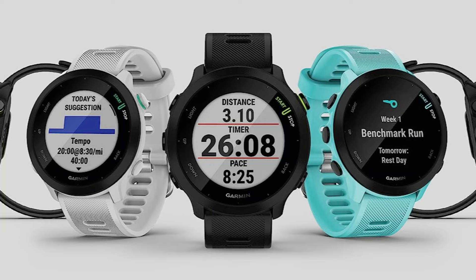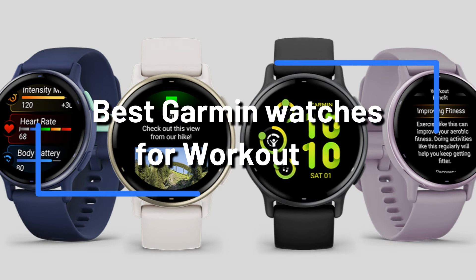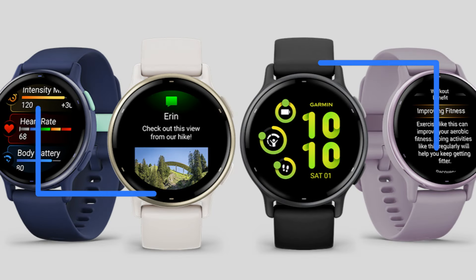Are you trying to find the top fitness watches from Garmin? There's nowhere else to look. A large selection of premium watches made especially for fitness lovers are available from Garmin. We'll examine a few of the top Garmin watches for exercise in this video so you can choose the one that's perfect for you.